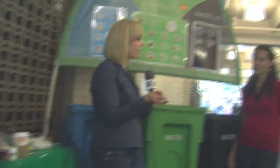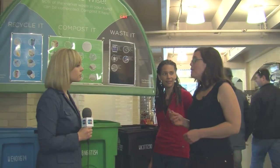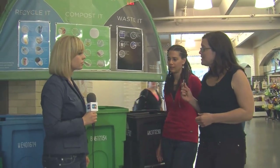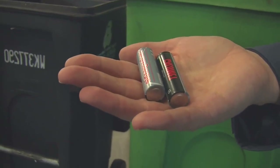What about a battery? That's an oddball item — it doesn't go in any of the three carts. But you can take batteries to any Walgreens in San Francisco. A lot of hardware stores, including Cole Hardware, will take batteries back for safe disposal and recycling.